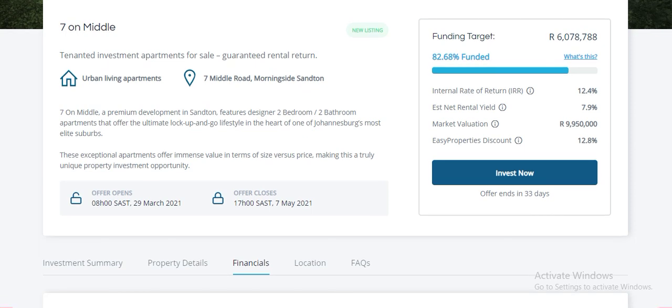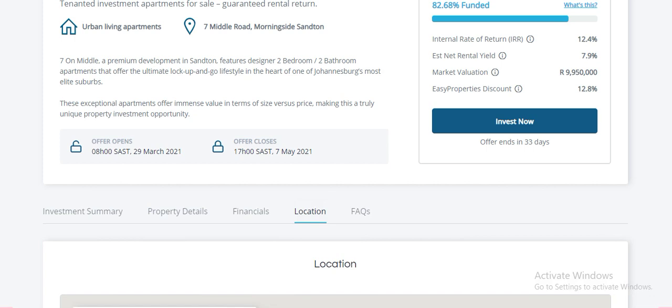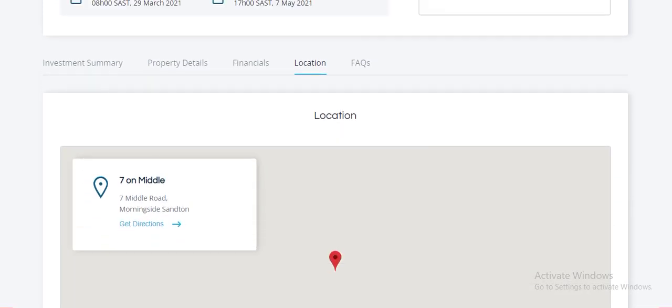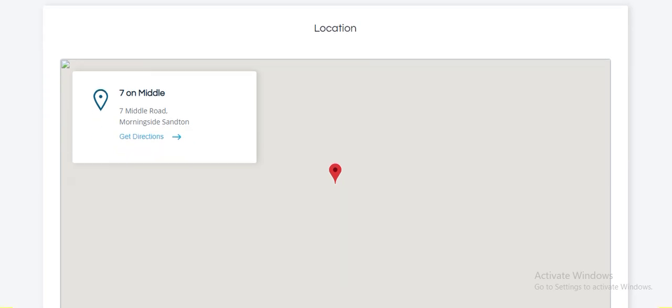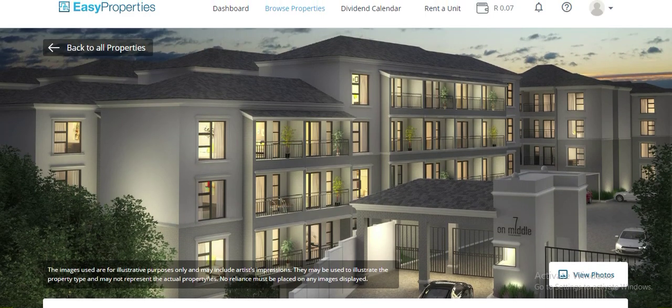Lastly, it shows you discounts — there's a bulk purchase discount, so instead of buying one unit you're buying all of it and you get a discount based on that, plus market value and valuation info. You can just invest in it right now — it's literally as simple as a click and you're in. The location is Seven Middle Road, Morningside, Sanson, Joburg.